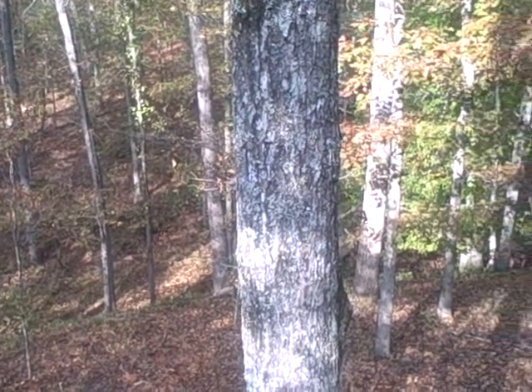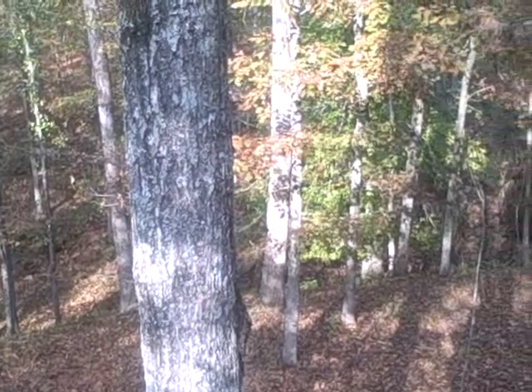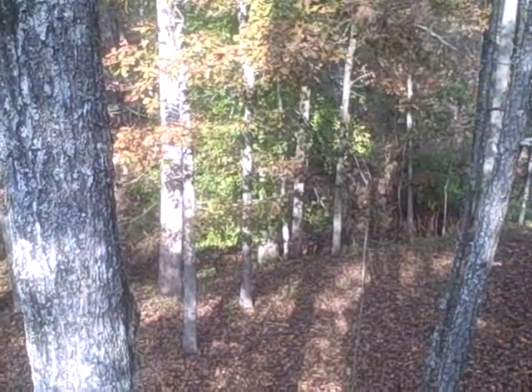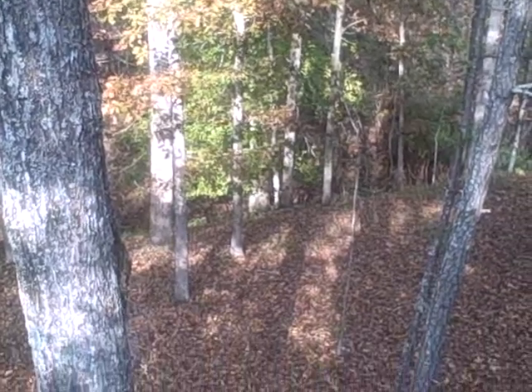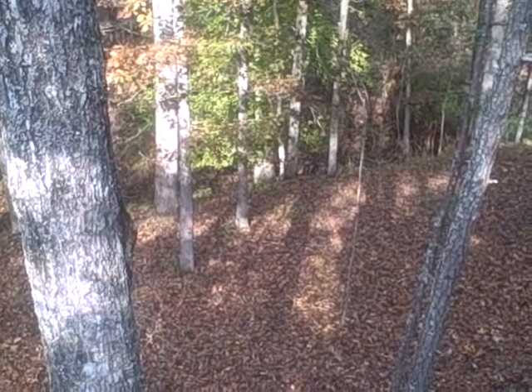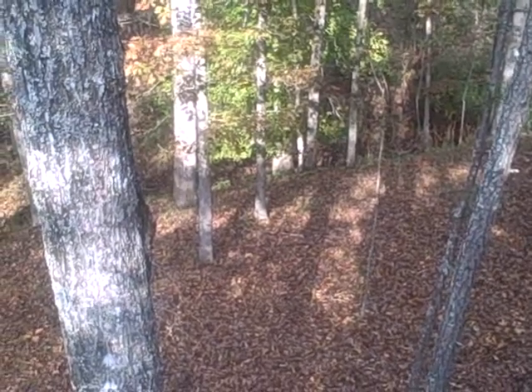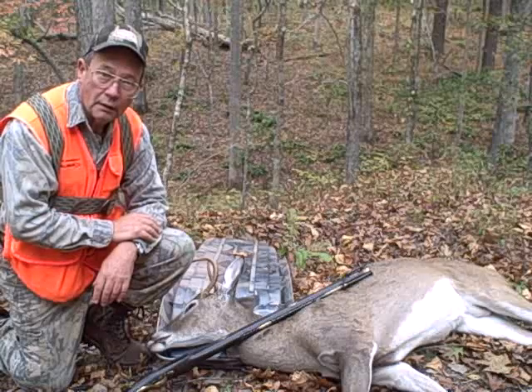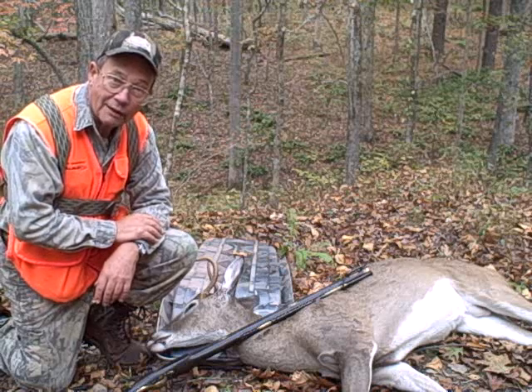Now this is my deer stand — this is where I am, I'm up a tree. I'm looking down on open hardwoods and you'll see me zoom in on a little spot where I actually shot the deer. Now as I zoom in — let's see it right there. Now that's where the deer fell.